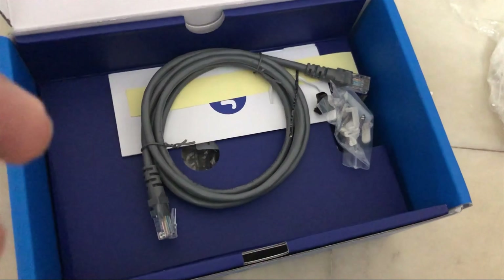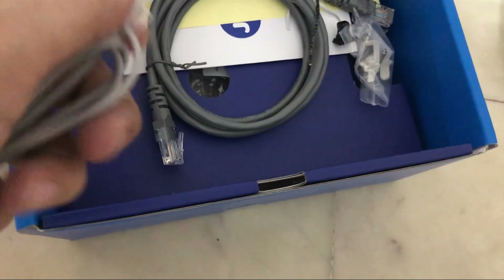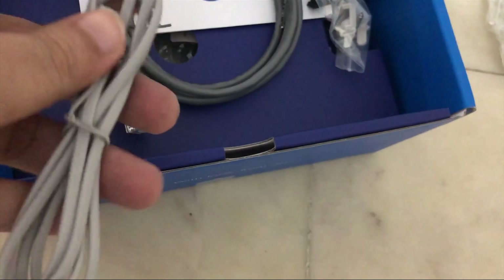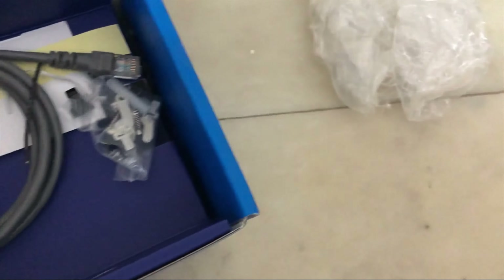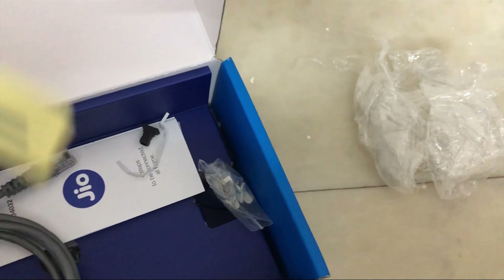Hello guys. In this video I'm talking about why I switched to JioFiber. I am feeling really good after changing to JioFiber, and in this video I am showing you what exactly JioFiber does with its modem.